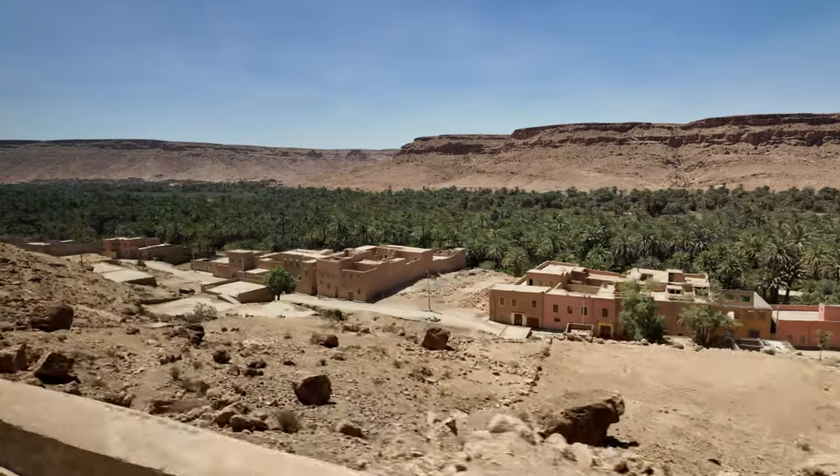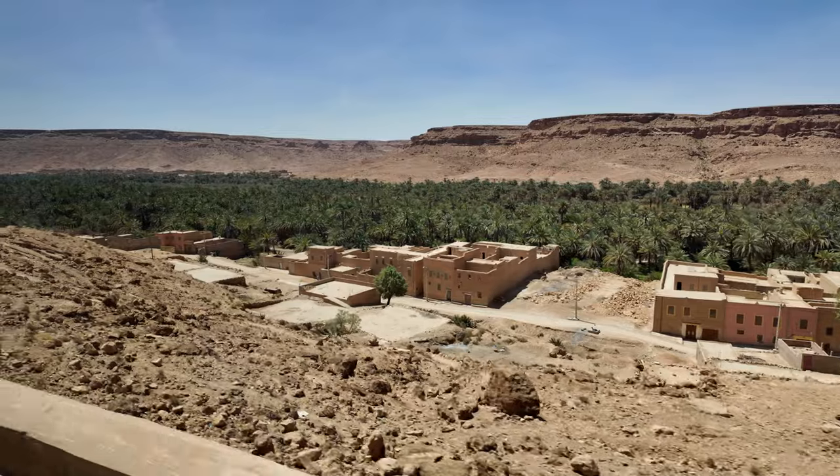We're Chris and Lydia. Come roving with us today as we experience the magic of Morocco's wild, natural beauty.